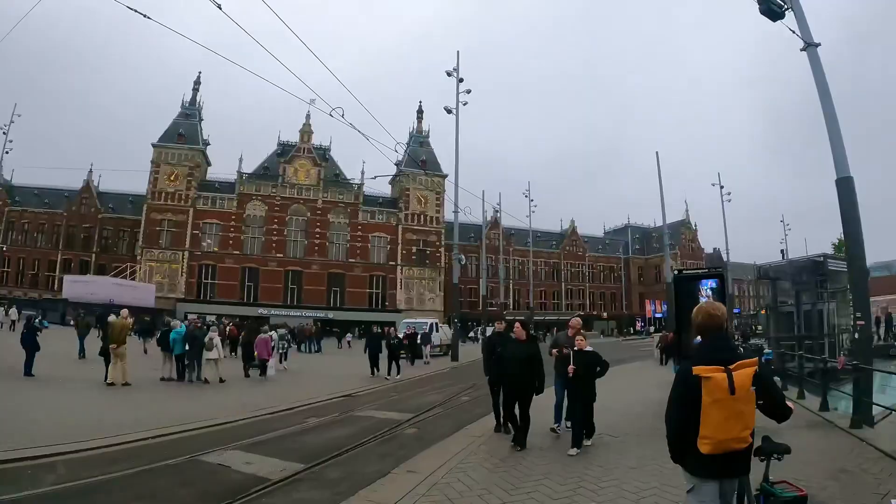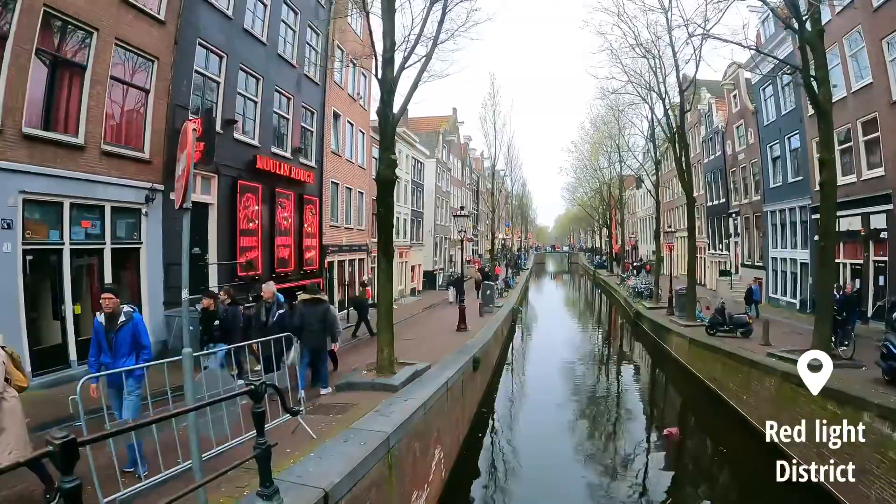We are now arriving at Central Station — this is the main train station in Amsterdam. And this is the famous Red Light District. We're not in nightlife mode yet, but this is the one.